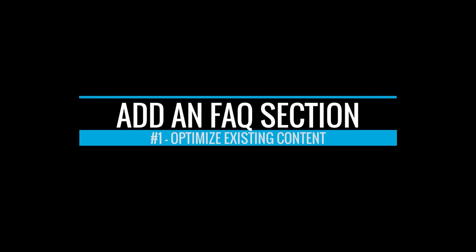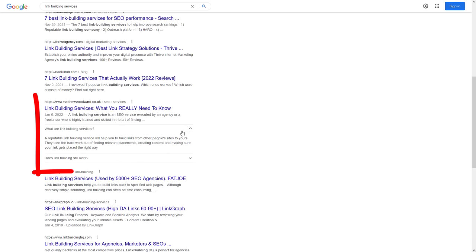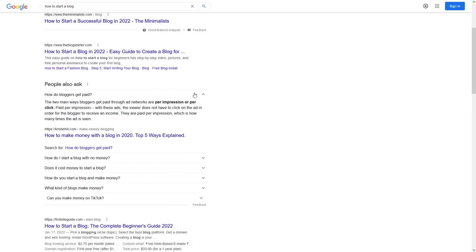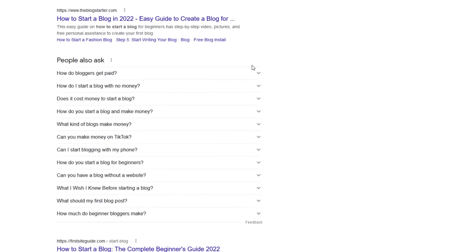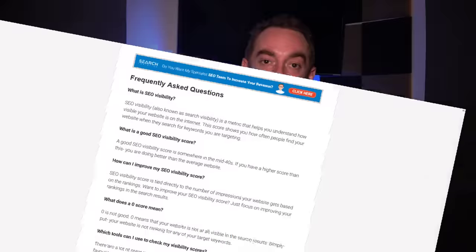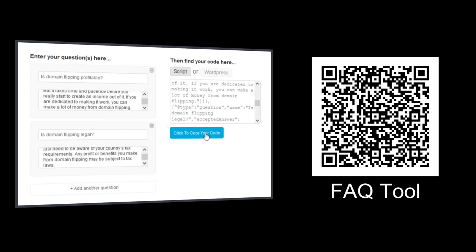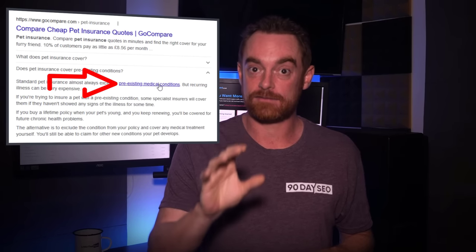FAQs are also quick to add and a very easy way to update your content — they make it more useful to the reader, more relevant to search engines, and give you more real estate in the search results. Just Google your target keyword, look for the People Also Ask box, and click on some of the questions to expand that list. Pick out three to five relevant questions and note the answer Google is showing — typically a 40 to 50 word text snippet. Add a frequently asked questions section to your page with each question and a 40 to 50 word answer, then use the free tool to create your FAQ schema data and add it to your page.